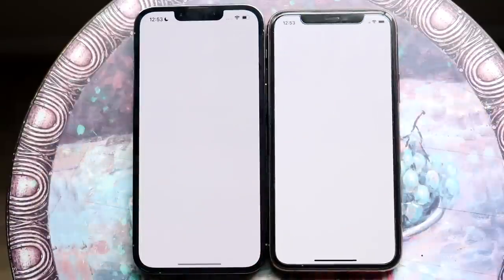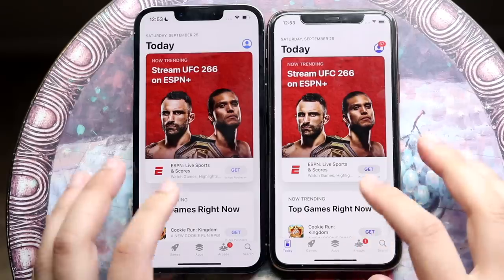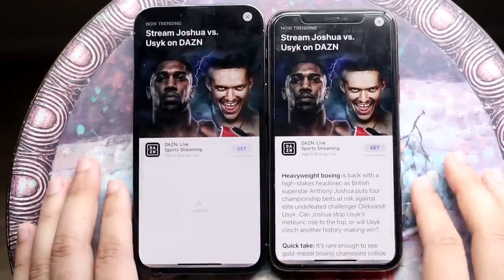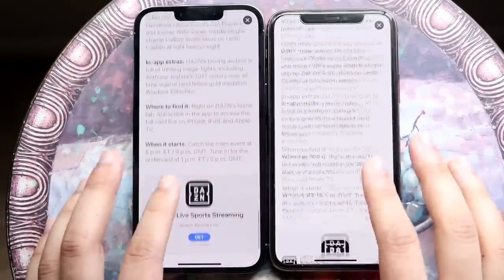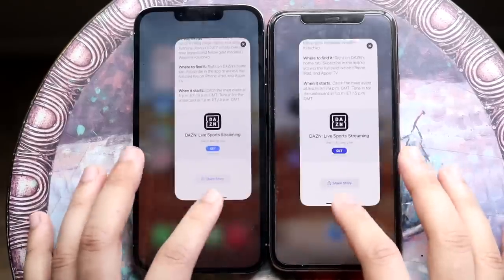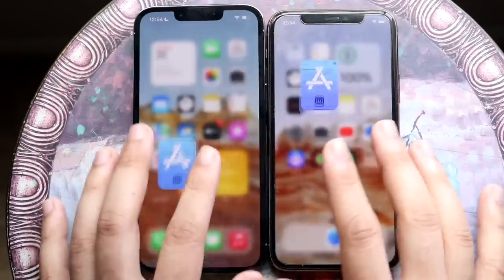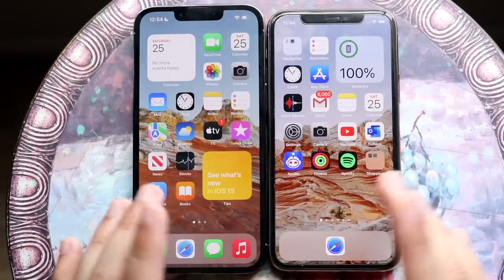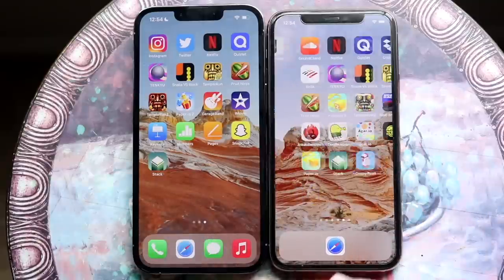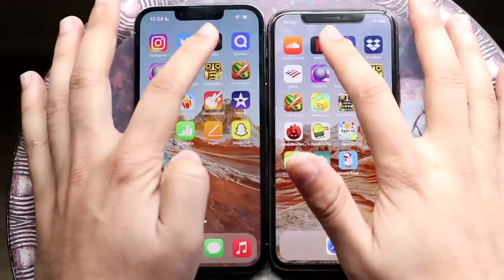Surprisingly, the iPhone 11 Pro actually opened the App Store faster — this one is always hit or miss. Tapping into content, they load up about the same animation-wise. The iPhone 13 Pro is smoother because of ProMotion, but I don't think that alone is worth upgrading for. It is a faster phone overall though. Next up: Netflix — 3, 2, 1.